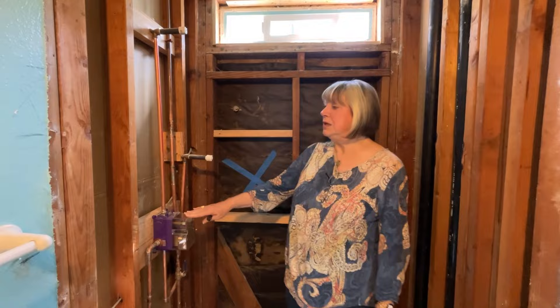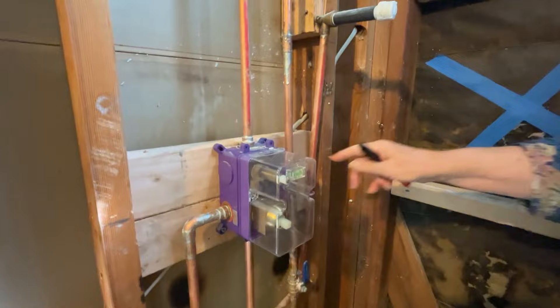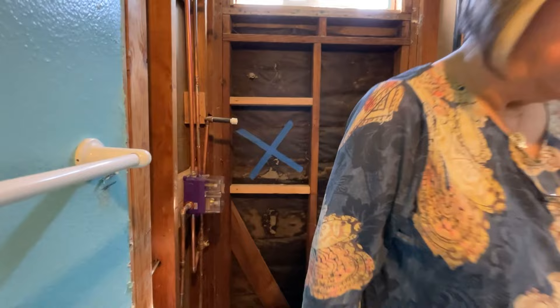This is a really tricky, a little more expensive valve. It has a separate handheld, so there's a lot of work that has to be done here so they can stand and use that handheld. We did not put a bench in here because there's just not enough room in that shower. Amazing progress since our last video.